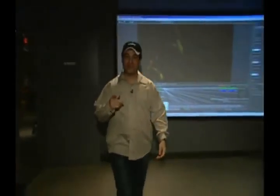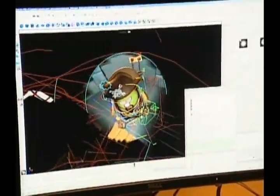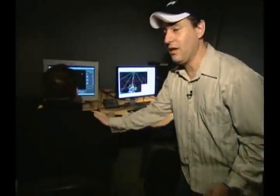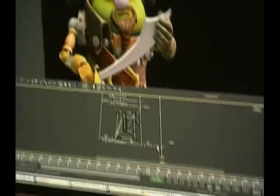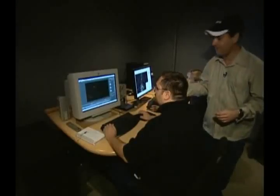Here's where it all comes together. The shot we've been following through the system comes to Anna Wagner, our lead lighter. She basically has a virtual sound stage in her computer where she can control lights. Once we have the lights all set up, we go to Brian Cooper, who is compositing all of these elements together into the final shot.